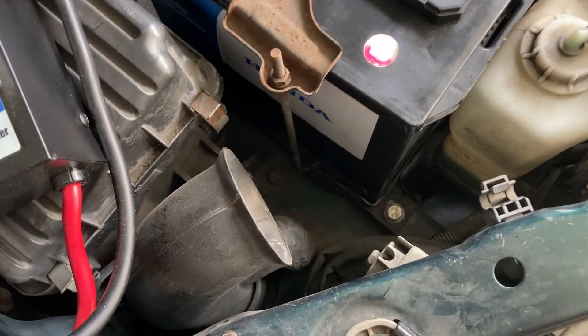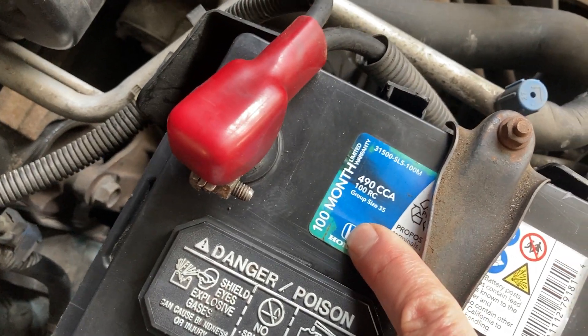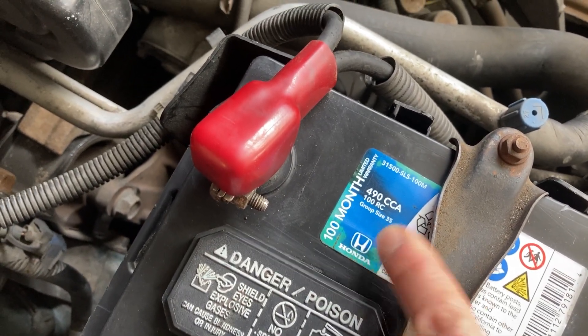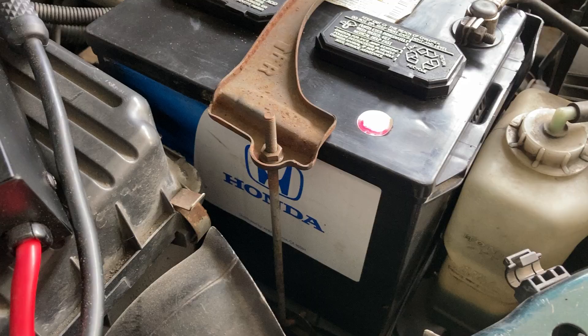This was marked as a 100-month warranty, but I think that's probably technically if you buy it from Honda. But hey, it is a Honda branded battery.